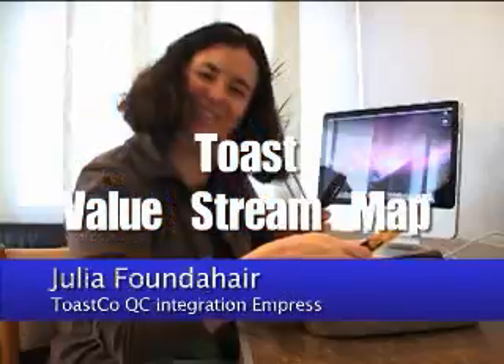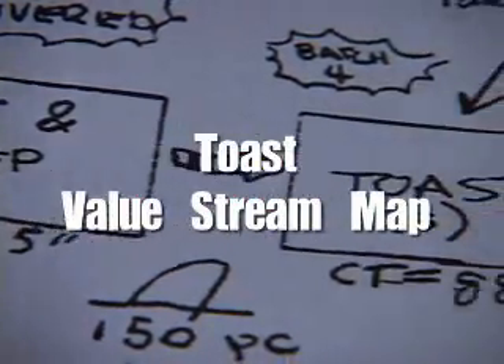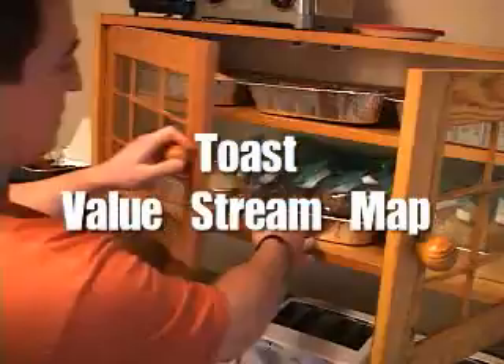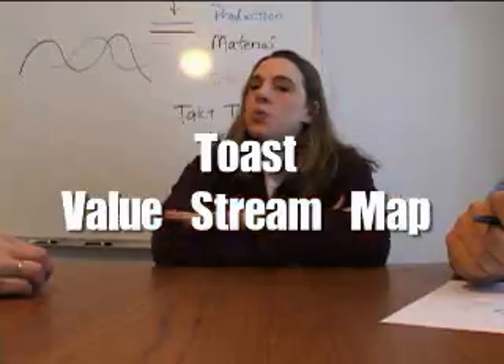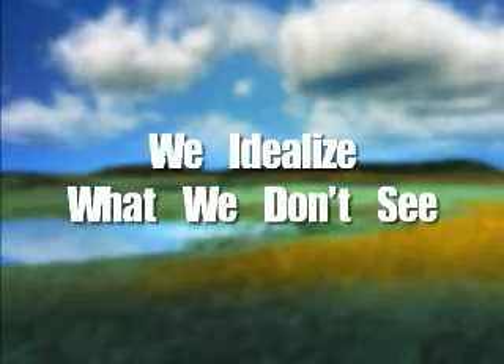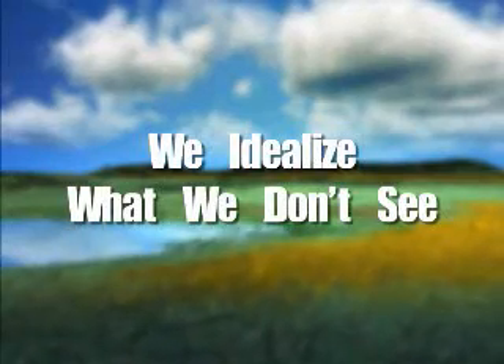Two half-hour videos on one DVD — GBMP's Toast Value Stream Map video will show you and your employees how to step back and take an informed look at your process. We imagine our process works pretty well; we tend to idealize processes when we don't see them, almost like a company promotional video.